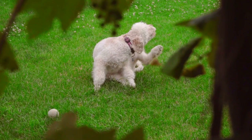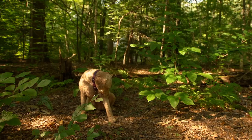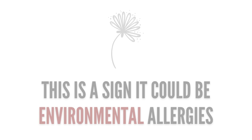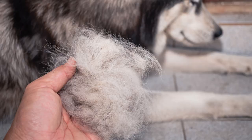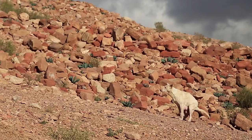Is the itching and fur loss consistent, or does it come in waves? If it comes in waves, is it following along with seasonal changes? If so, this could definitely be more environmental. Or maybe it's more GI related and they seem to have diarrhea or loose stool no matter what you try. If the consistent scratching, hair loss, or frequent diarrhea sounds like your pet, this definitely sounds like it could be food related.